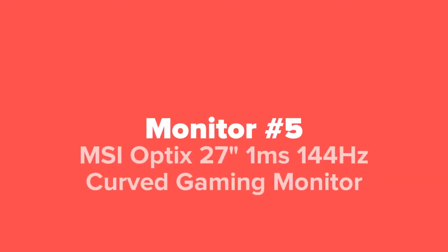The first one millisecond 144Hz monitor we're going to show you guys today, coming in at our number five spot, is the MSI Optix 27-inch one millisecond 144Hz curved gaming monitor.